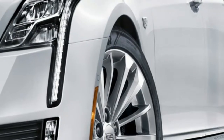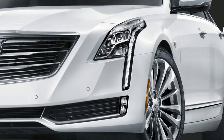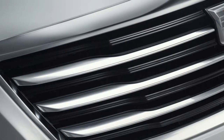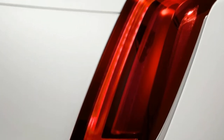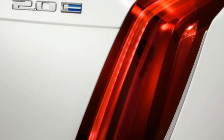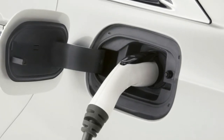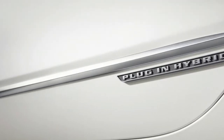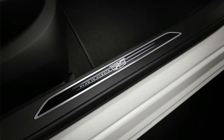Otherwise, it's a fairly standard-issue CT6, which is a solid car. The flashy head and tail lights look great, the design is angled, creased, and nicely proportioned, and the interior is comfortable and roomy. Cadillac invested a lot in the CT6 and it shows. For now, the CT6 does the job as Cadillac's standard bearer.